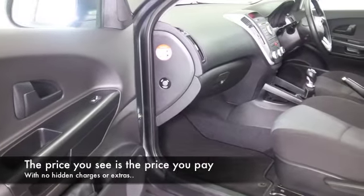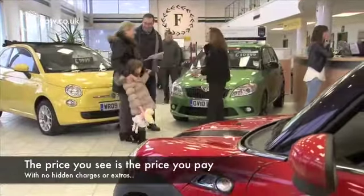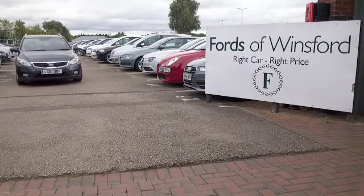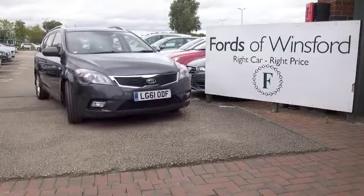If you'd like to find out a little bit more, give Jackie and the team a call in our call centre. They can answer any questions you might have and you can hold the car for up to 48 hours — no deposit, no obligation. Bring your licence, have a test drive, and discover this great car for yourself at Fords of Winsford.